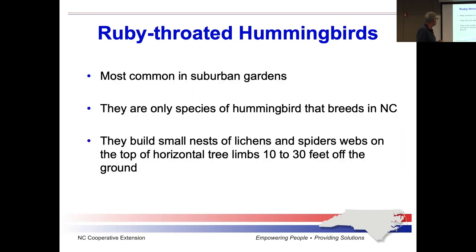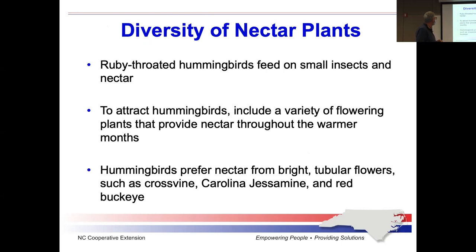The ruby-throated hummingbird is the only species that breeds in our area. Their cup nests are really rather interesting — you'll sometimes see them in dogwood trees, but they're very tiny. If you find a tiny little cup nest, that's a hummingbird nest. Another thing a lot of people miss is that hummingbirds eat things other than just nectar — they also eat small insects like mosquitoes.